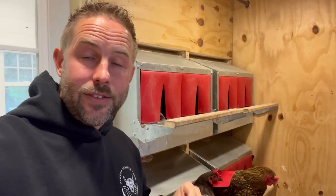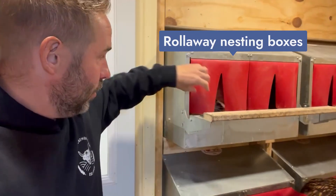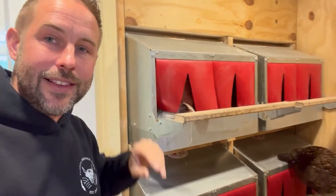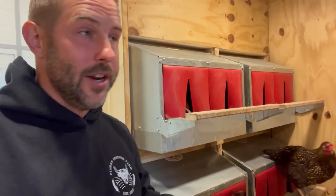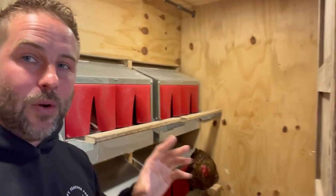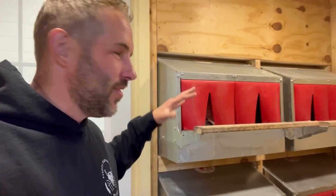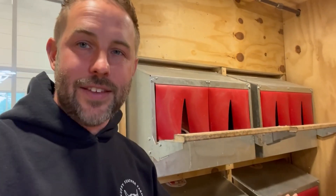Right here you can see the backside of our roll-away nesting boxes. Inside here are our chickens — they're sitting here laying right now. Chickens like to lay in an area that is dark, so we have purposely put in a lot of lights in our chicken coop, and the nesting boxes are the only place that is actually dark where they want to lay eggs. So rarely do we find eggs around — I would say 70 to 80 percent of our eggs are laid inside of these nesting boxes.